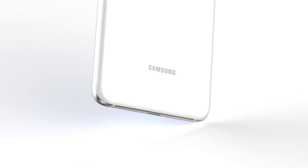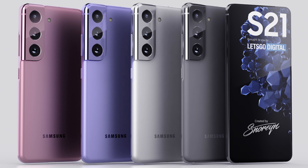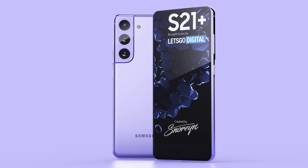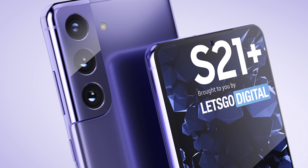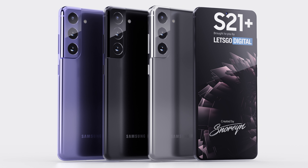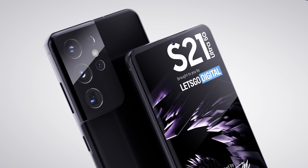Before the live reveal, we got renders of the Galaxy S21 Plus and S21 Ultra based on live photos, from Let's Go Digital. Their source provided real photos, but to protect that source they created 3D renders instead. These renders look incredible — they show the size differences between each S21 model, the camera module differences between variants, and how the new blade bezel looks with the significantly reduced chin.